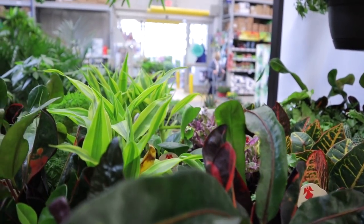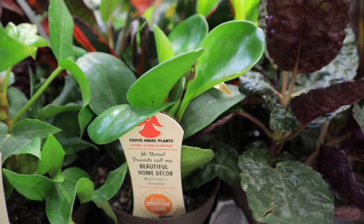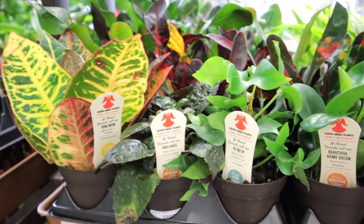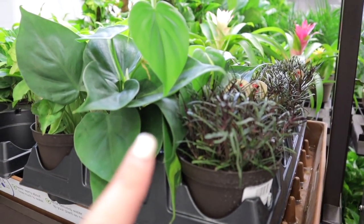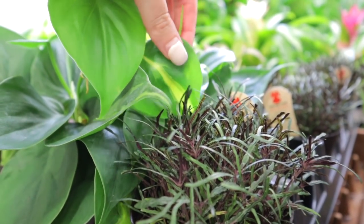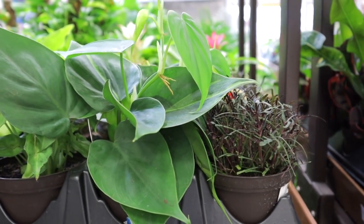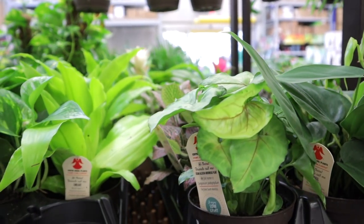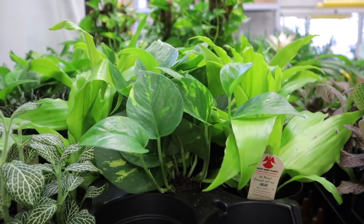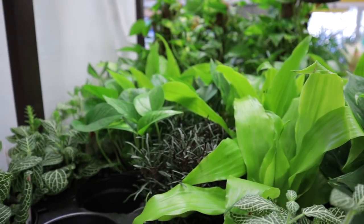Got some different stuff — some dracaena back here, cute little peperomia obtusifolia, some tree ivy — interesting. Philodendron Brazil — look at that little stripe, so pretty! I know philodendron Brazil may be old news to some people, but I cannot express how great they are. They are like the easiest plants, just like a pothos.